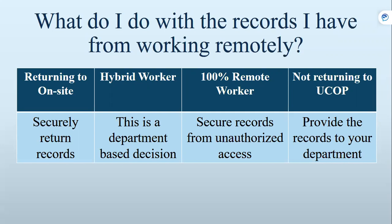For the 100% remote worker: you've been working with your records at home for two years, and hopefully you've been conducting best practices by securing them so they're not accessed by anyone without authorization. If you're not returning to UCOP, or you know people who are not returning, those records need to be provided to your department.